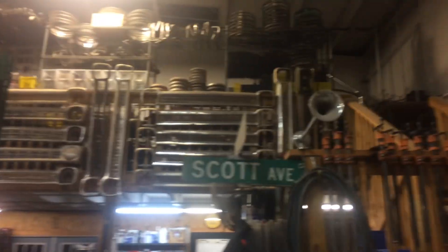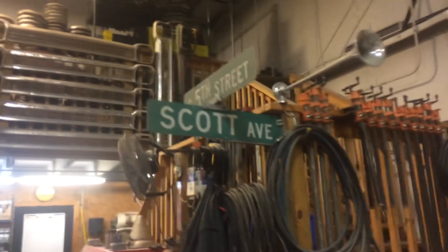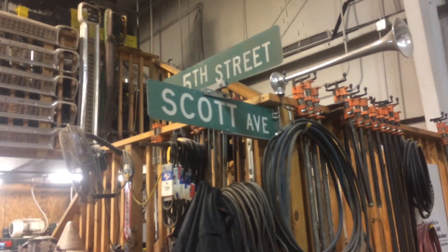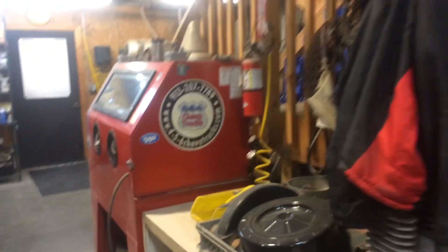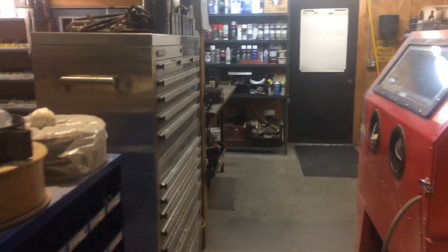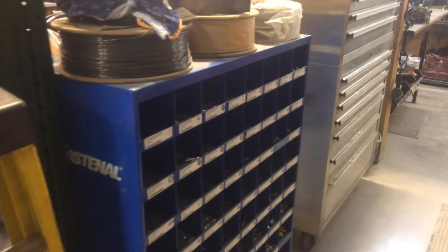Obviously lots of parts. The shop is at the corner of 5th Street and Scott Avenue, Kansas City, Kansas, 66105. A little scat blast cabinet, and my little stainless toolbox. Fasteners.